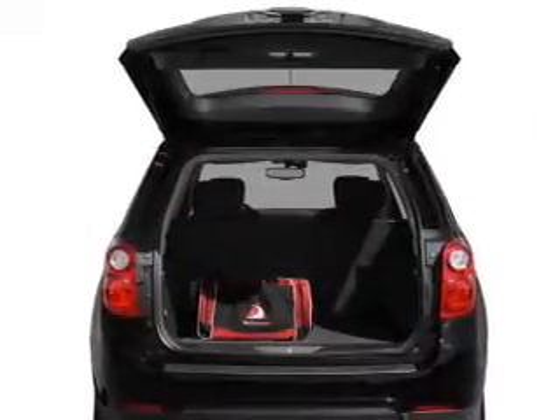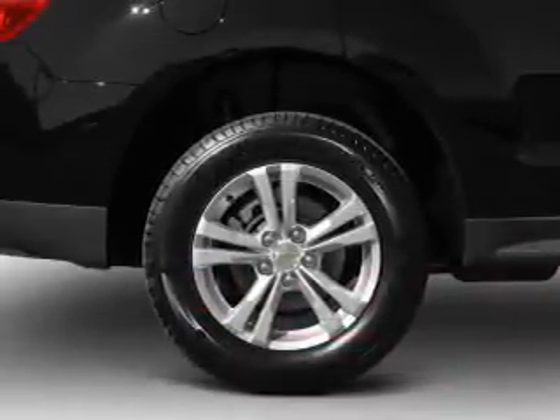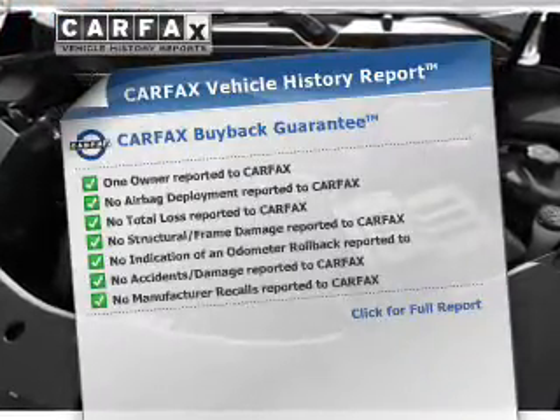Get advanced listening benefits from the premium sound system. Brake safely with the anti-lock braking system. Memory settings are just one of the extras. This vehicle comes with a Carfax report, which reduces your buying risk by providing the vehicle's history before you purchase.